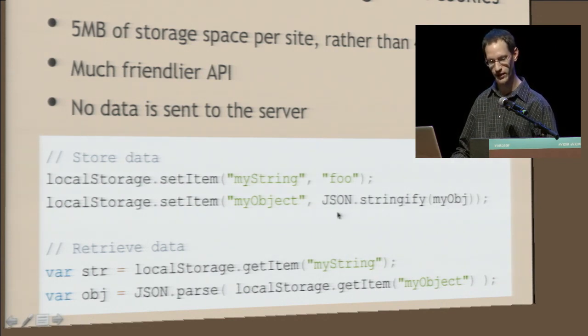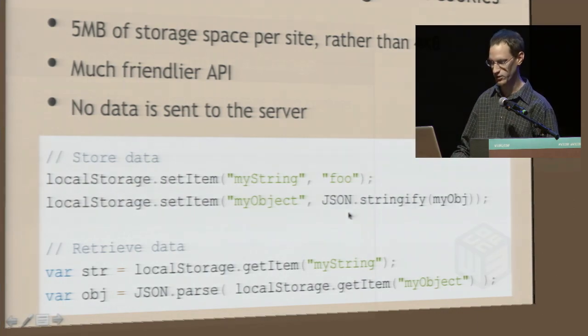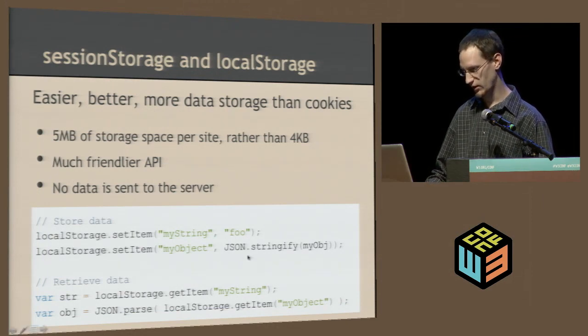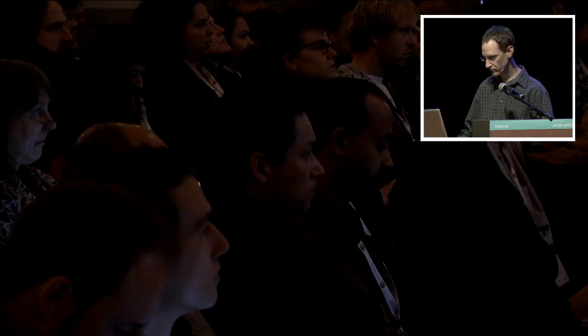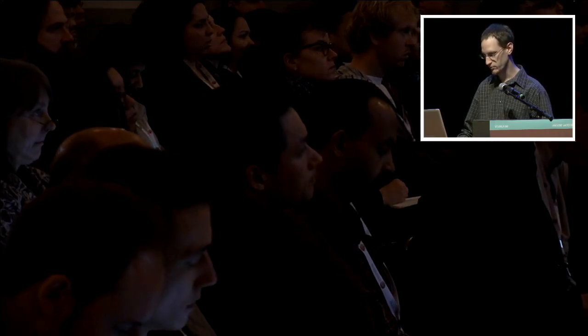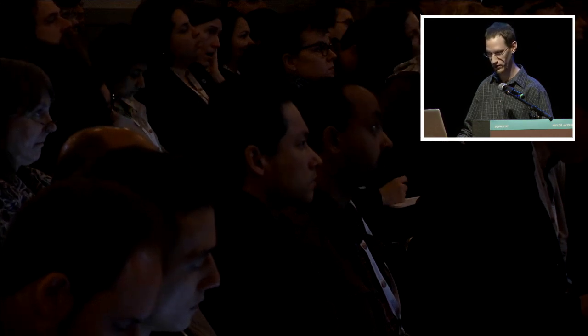JSON is also supported in IE8, so you can safely use that in conjunction with session and local storage. Retrieving data is just as easy — use getItem and JSON.parse to get the item back as an object.